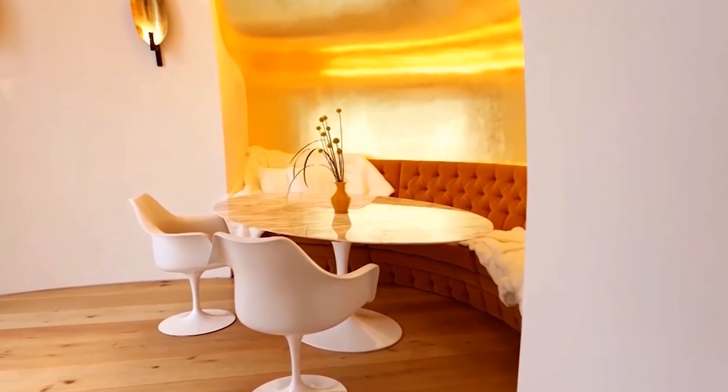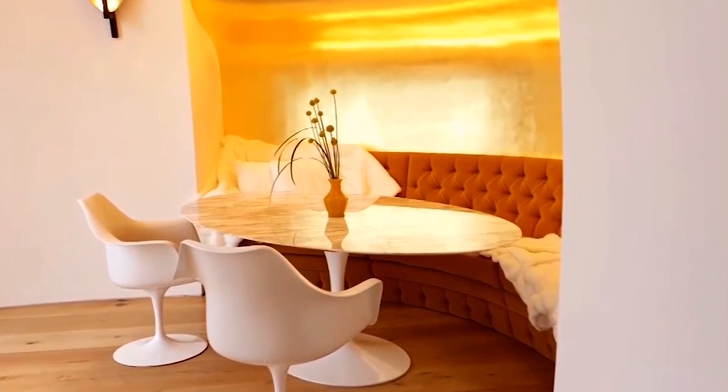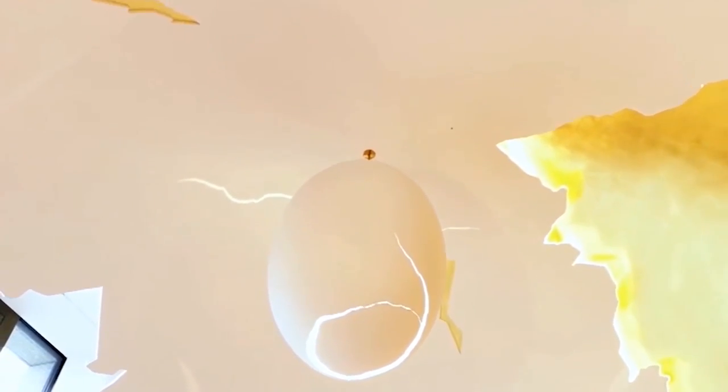A truly fashionable feature is the sunny breakfast nook. It is, of course, shaped like an egg and continues that theme with a $145,000 egg sculpture hanging from the ceiling. The walls of the room are coated in 24-carat gold — a golden egg indeed.